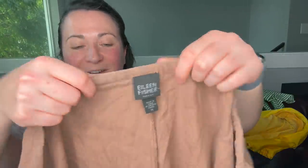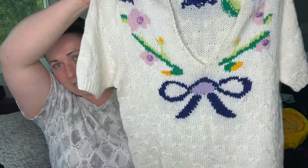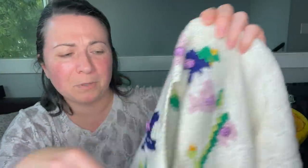Another Eileen Fisher item — I think these are a pair of size 1X linen pants. It's starting to get really dusty in here. Usually I have the stuff washed by now. Then there's just a vintage sweater — I don't even know where it's from, but how adorable is it with the flowers and that little bow right at the end of the V-neck. There are little knit balls on here. I don't know if somebody handmade it, but it's awesome.